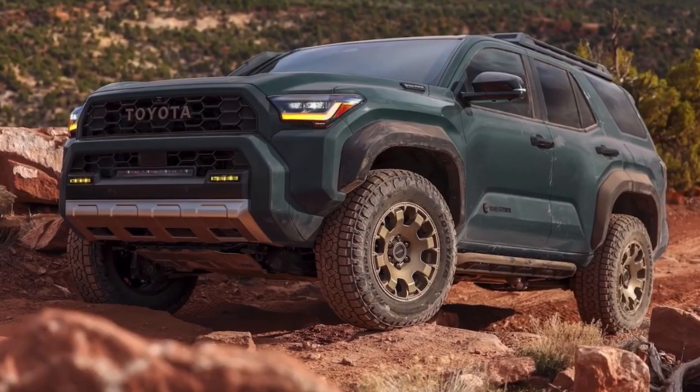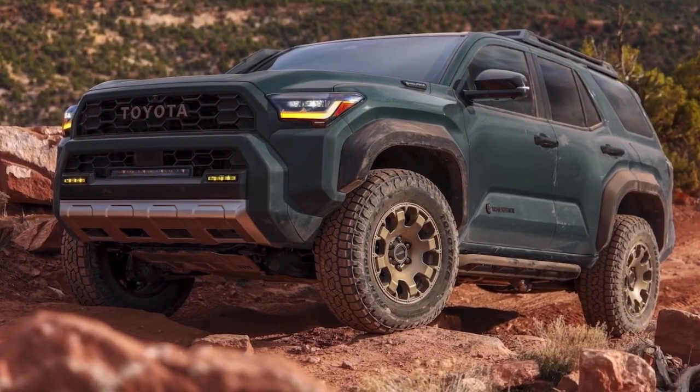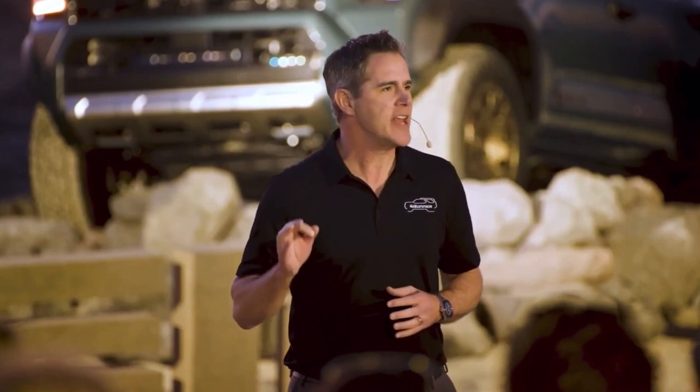This vehicle has it all: 33-inch tires wrapped around 18-inch wheels, increased ground clearance, significant underbody protection, and Old Man Emu shocks.